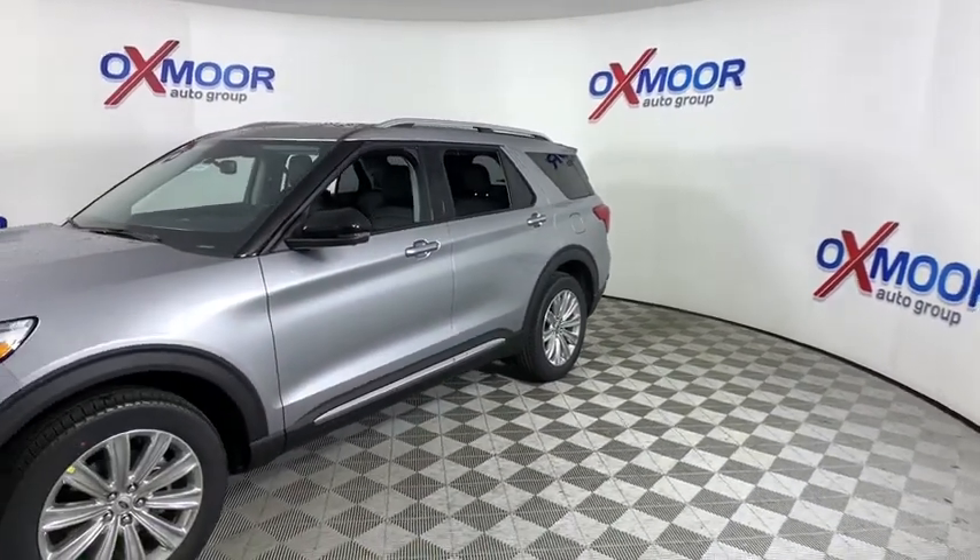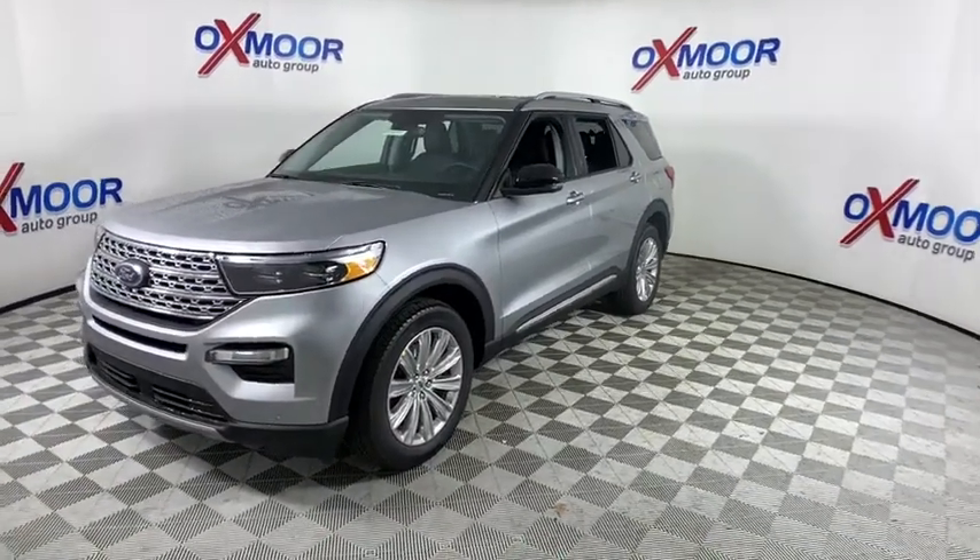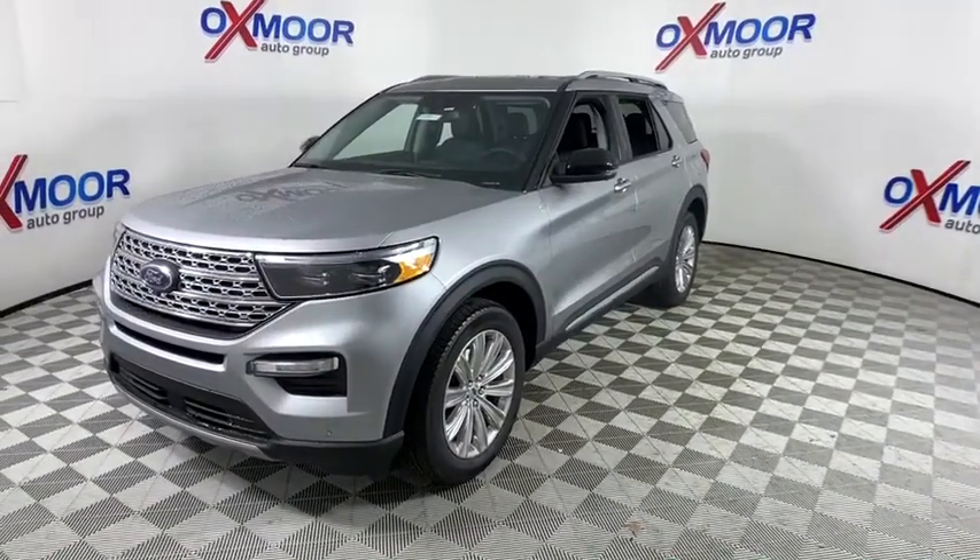Power liftgate, navigation system, traction control, power passenger seat, dual airbags, power steering, aluminum wheels, four-wheel disc brakes.